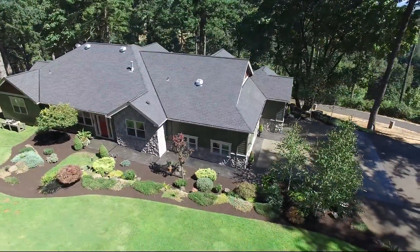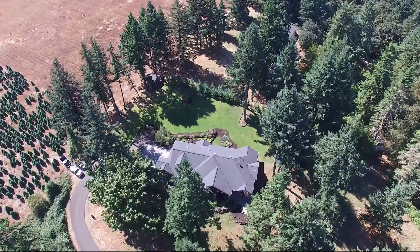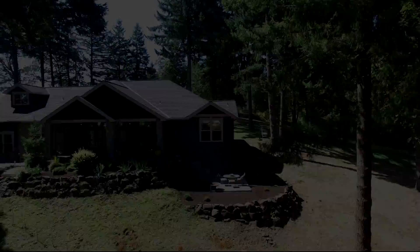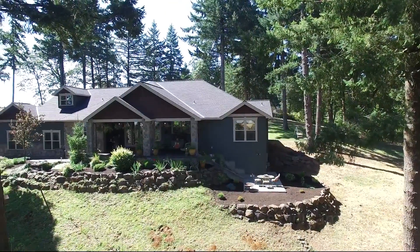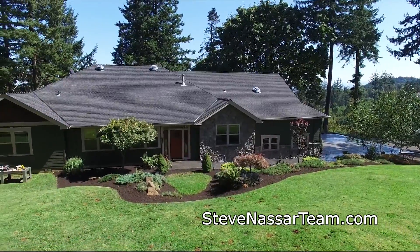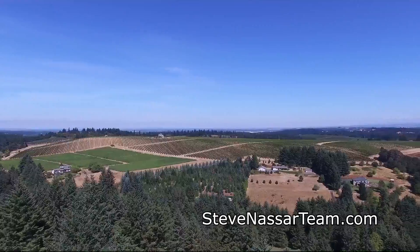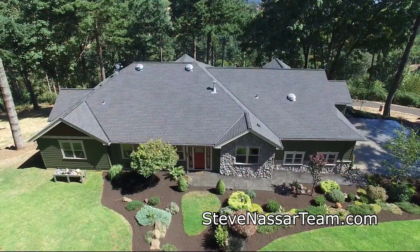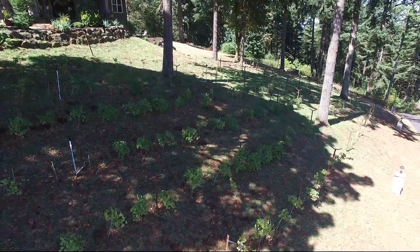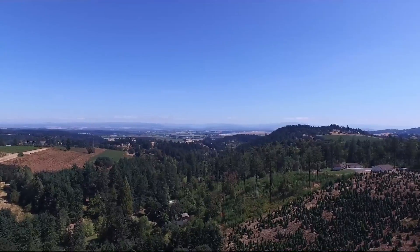Welcome to this custom craftsman home on nearly four and a half acres in desirable South Salem. Built for the original owners, it's on the market for the first time. It offers single level luxury living with exceptional views including Mount Hood and Mount Jefferson. Here you can experience peace and privacy. In this tranquil setting, you can own your own Pinot Vineyard and you're surrounded by beautiful vineyard views.